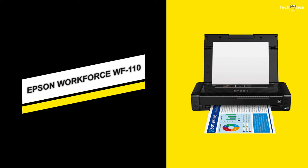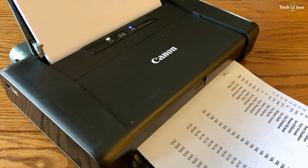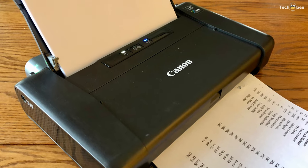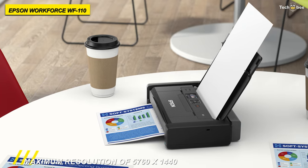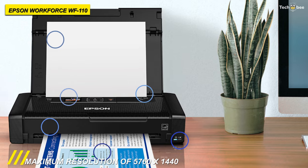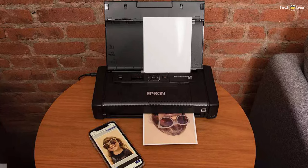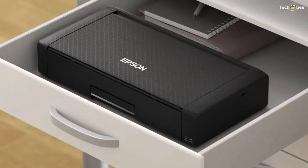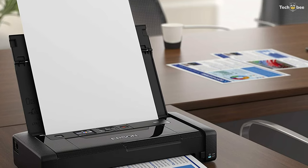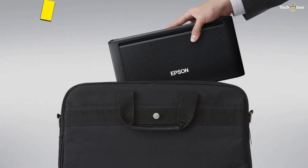Next is the Epson WorkForce WF-110. This WorkForce WF-110 wireless mobile inkjet printer from Epson provides a battery-powered option with a maximum resolution of 5760 x 1440 dpi for detailed photos and documents. It handles media through a folding 20-sheet automatic document feeder, allowing paper as large as 8.5 x 14 inches. It can also manage documents in black and white at a rate of 6.7 ppm or in color at 3.8 ppm. Its 4-color ink palette is pigment-based for fade and water resistance as well as crisp, vivid text and imagery.